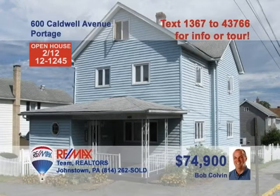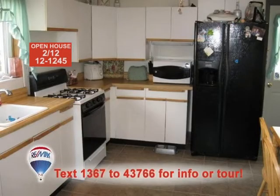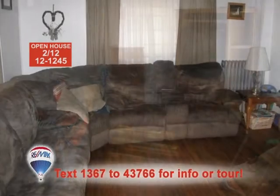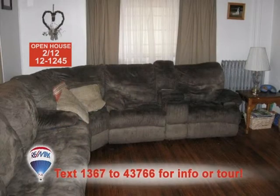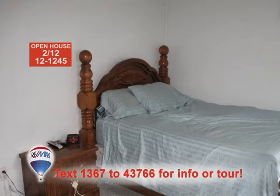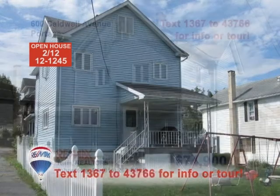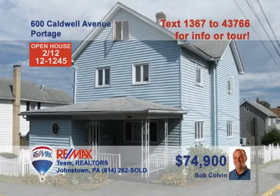Bob Colvin, listing leader for the Bob Colvin team, wants you to see this three-bedroom family home. This large eat-in kitchen offers ceramic tile floors plus laminate counters and cabinets. The dining room holds beautiful hardwood floors ready for your furnishings. The living room also includes hardwood and space to unwind. All three bedrooms feature closets and warm carpets, and you'll love the big backyard for the kids. A buyer agent is ready to show you more.